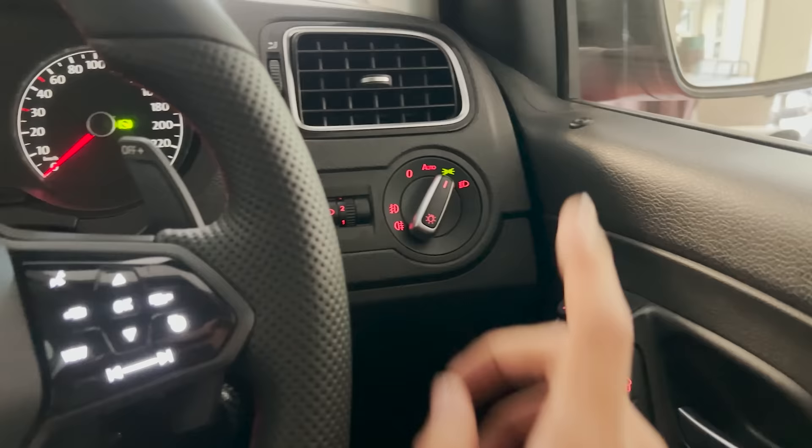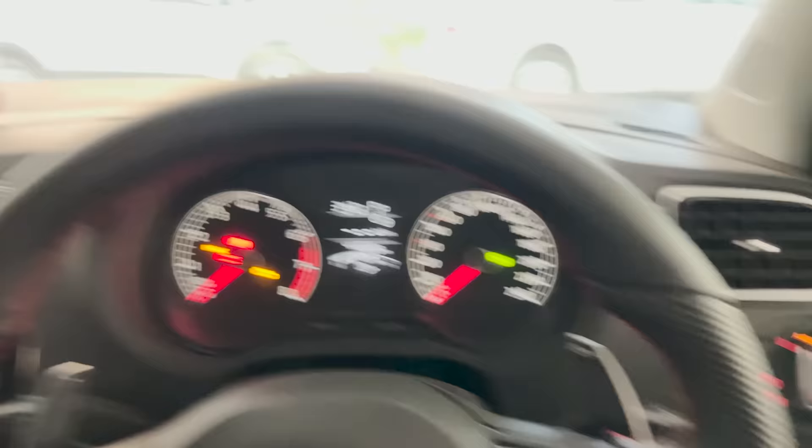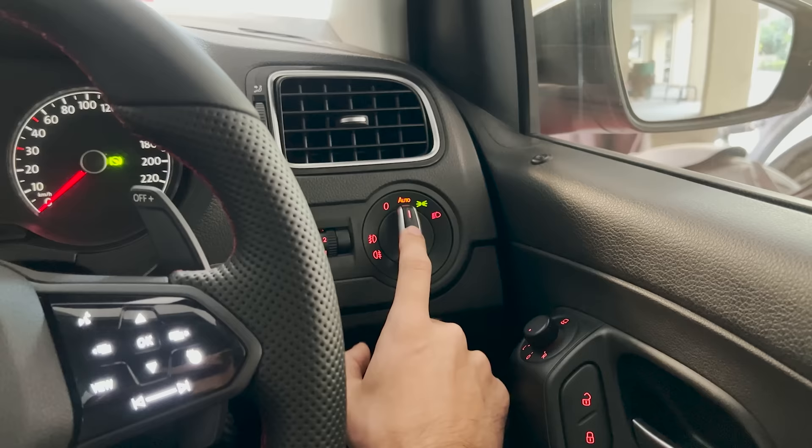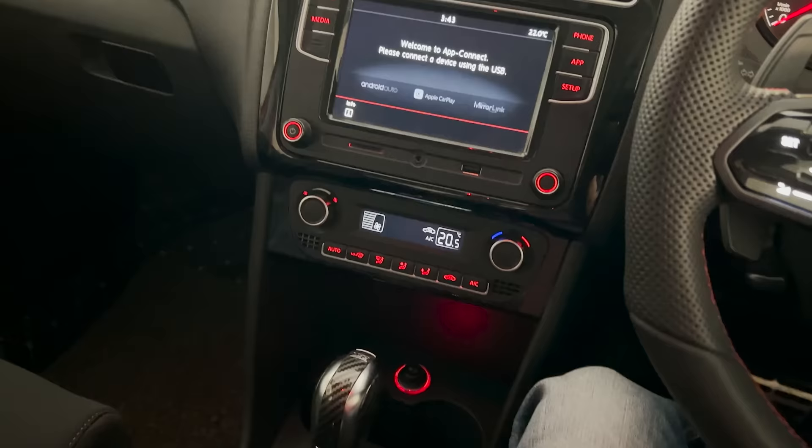Over here I have an auto headlight switch, which just turns on the lights if it's in a dim area. As you can see, the parking is pretty dim so it turns on the headlights. It even comes with the coming home and leaving home feature. I have a separate video on this entirely, so do check that out.